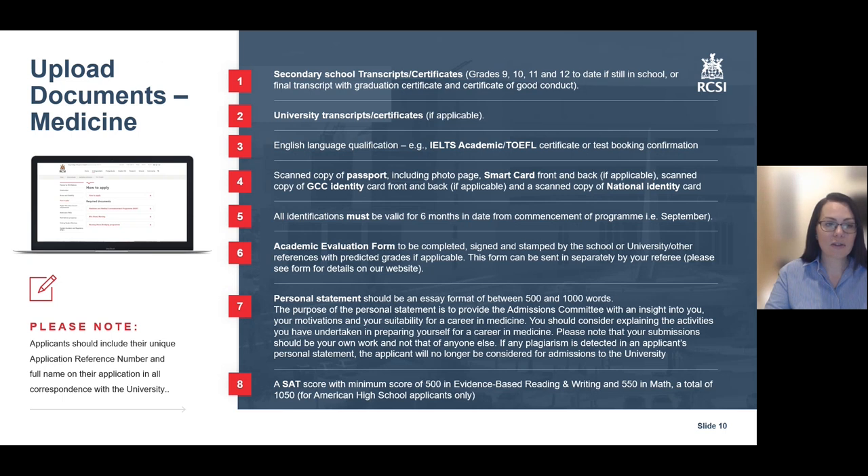The essential documents required for your medicine application are as follows: your secondary school transcripts, university transcripts if applicable, your English language qualification, a scanned copy of your identification, your academic evaluation form, and your personal statement. For American High School applicants, you are also required to submit your SAT score.